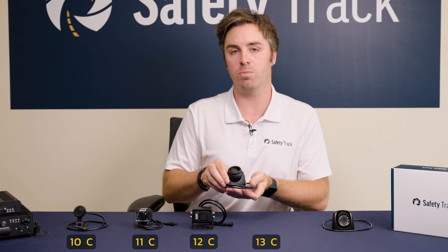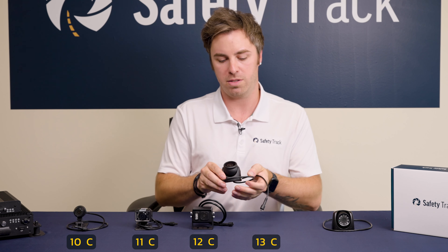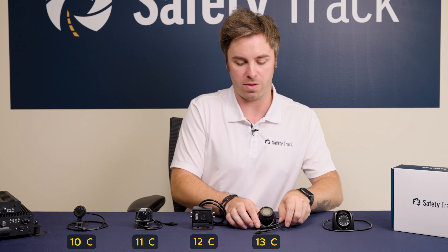The 13C is a dome style camera that you typically see inside of a building or inside of a charter bus. It's an interior camera, also with IRs.